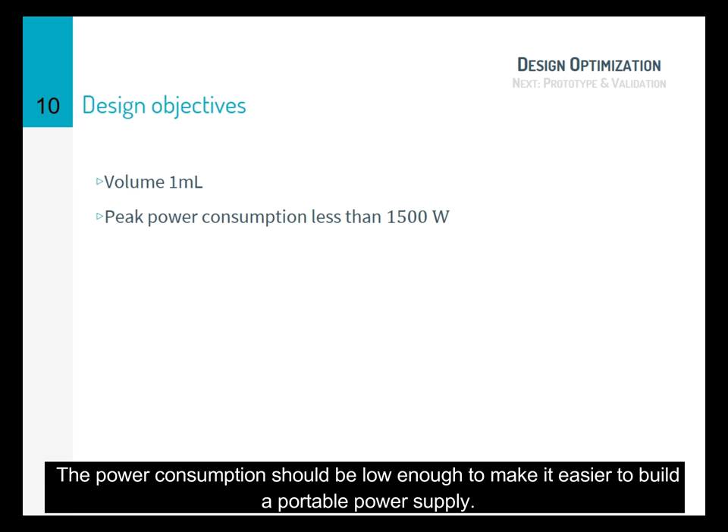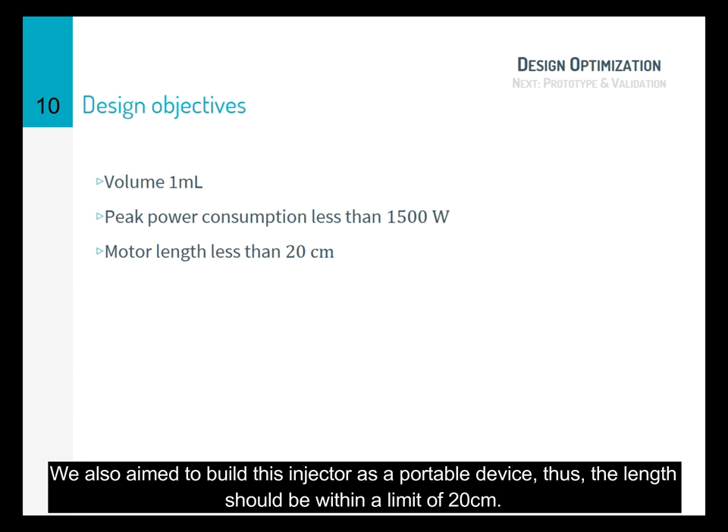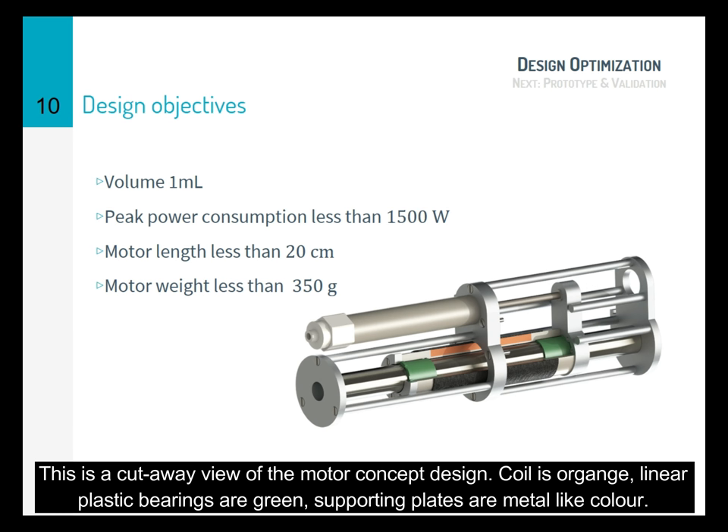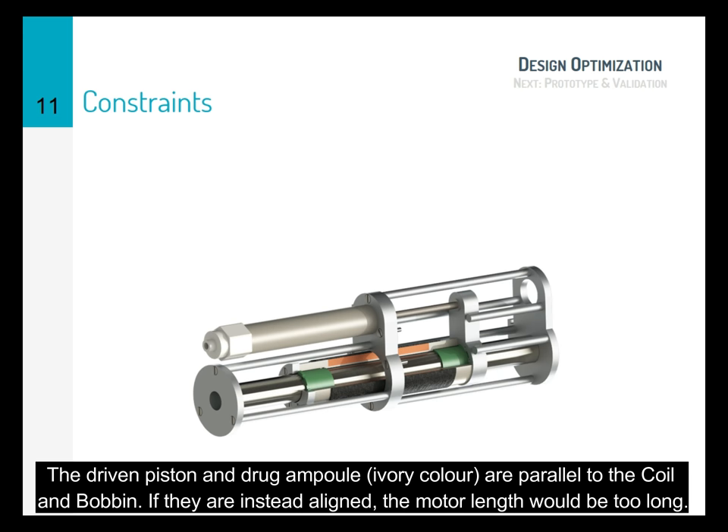In addition, the power consumption should be low enough to make it easier to build a portable power supply. We also aim to build this injector as a portable device, and thus the length should be within a reasonable limit of 20 cm. We also hope that the motor can weigh approximately the same as the voice coil motor prototypes. Here we have a cutaway view of the motor concept design. The coils are in orange, the linear plastic bearings are in green, and the supporting aluminum plates are in metallic colors. Something special about this design is that the driven piston and the drug ampule are actually parallel to the coil and the bobbin. If those components were instead aligned, the motor length would be too long.